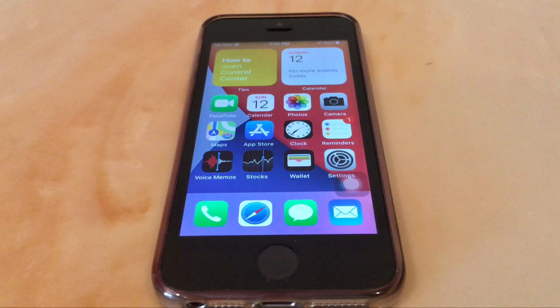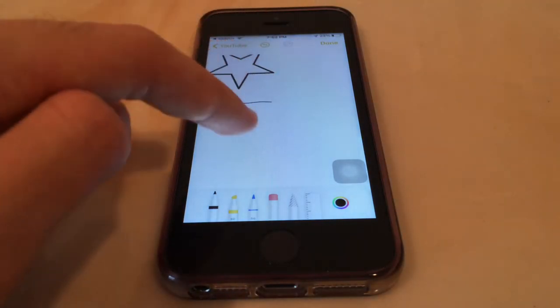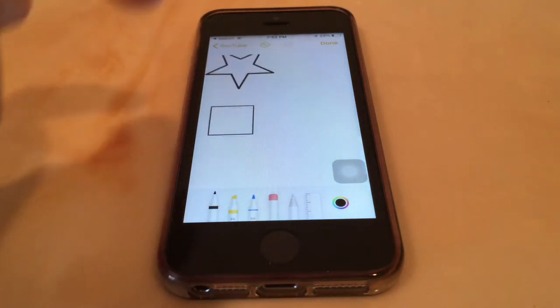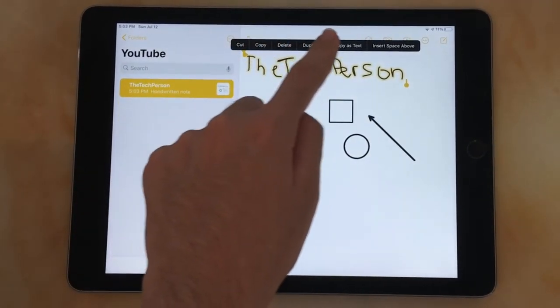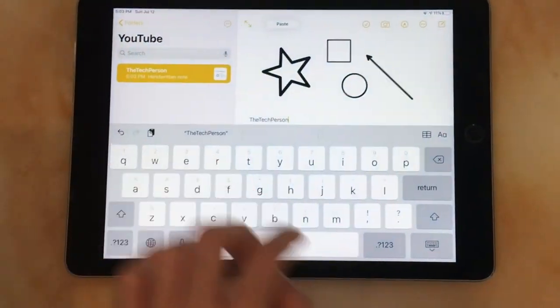Notes got a good upgrade with some new features — it looks nicer and now autocorrects shapes. If I draw a square that isn't perfect and hold for a couple more seconds, it makes it perfect. It can also copy handwriting: if I write something like 'the tech person,' I can hold on it and copy it as text or as handwriting, then paste it anywhere, which is amazing.